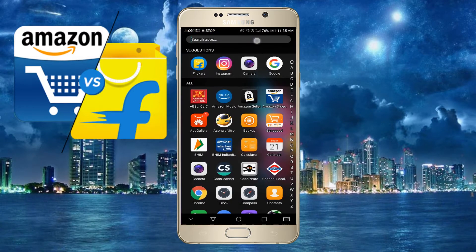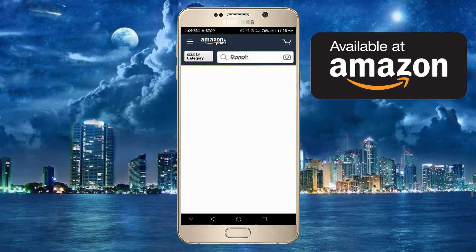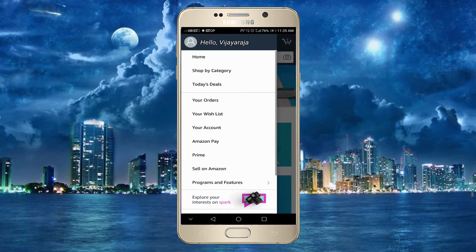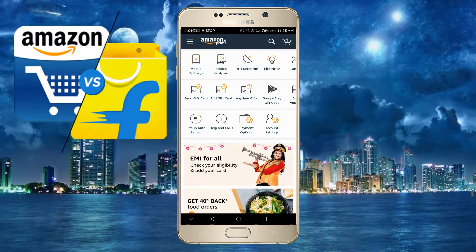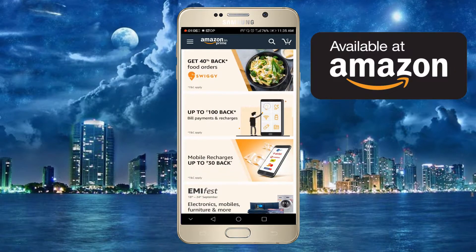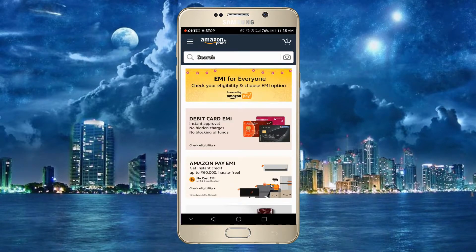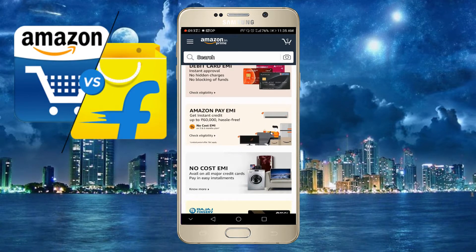Now, the Amazon application. When you click on the cardless credit, you can click on the Home tab. You can click on the Payment tab and the Payment option. So check your eligibility — click on EMI for Everyone, check your eligibility, debit card, Amazon Pay EMI.